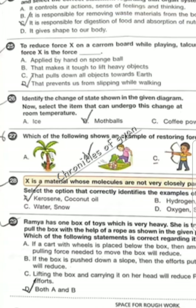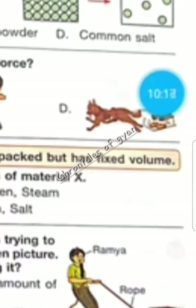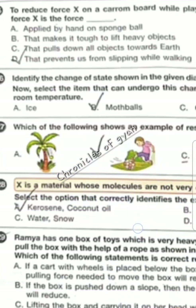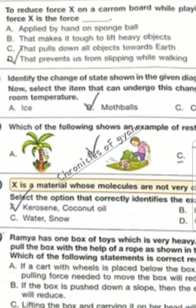Question 29 — Ramya has a box of toys which is very heavy. She is trying to pull the box with the help of a rope as shown in the given picture. If a cart wheel is placed under the box, the amount of pulling force will greatly reduce — option A is correct. Option B: if the box is pushed down a slope, the effort put by her will also reduce. So the correct option is D.